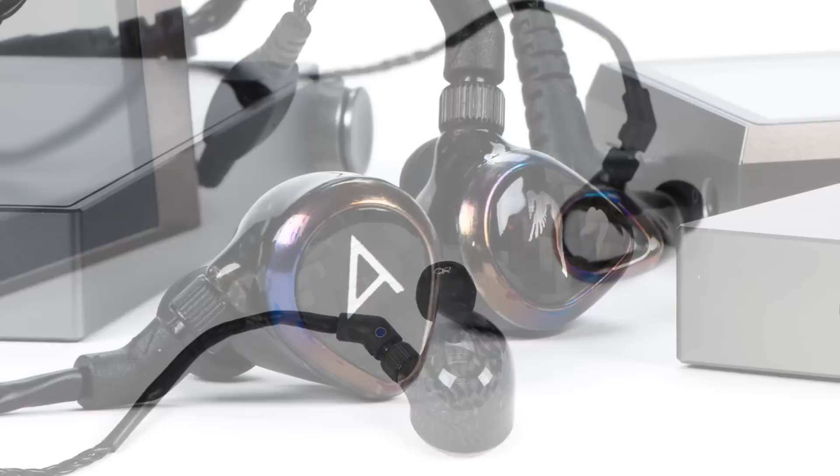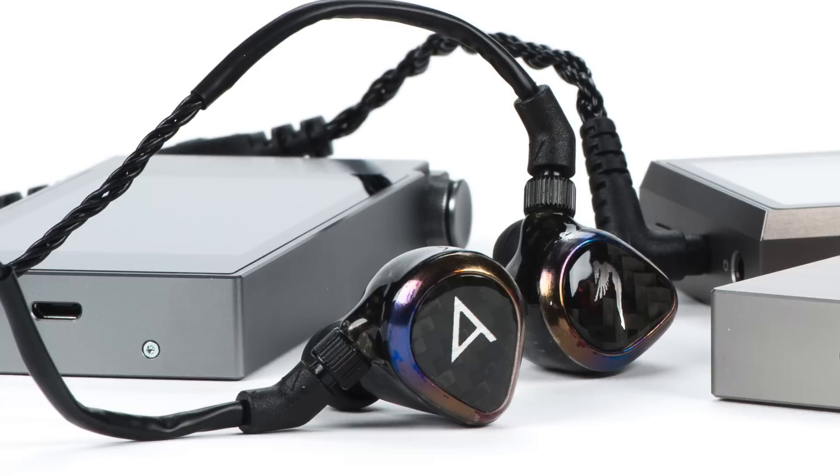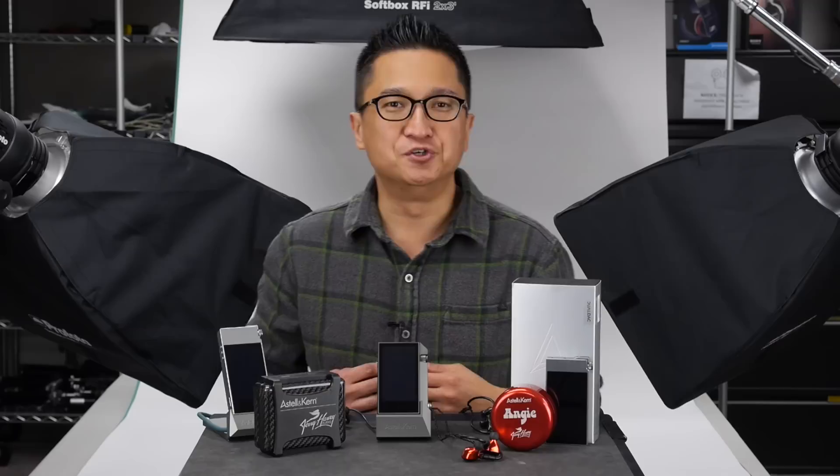To accomplish what he was after with the Layla, Jerry designed all new drivers. These new drivers required steeper crossover slopes than usual to achieve the goal of voicing a reference-mastering monitor. The Layla and the Angie are, to the best of my knowledge, the first in-ear monitors to use the steeper, more complex, fourth-order-type crossovers. Once again, Jerry Harvey comes to market with still another first with the use of more sophisticated fourth-order crossovers.